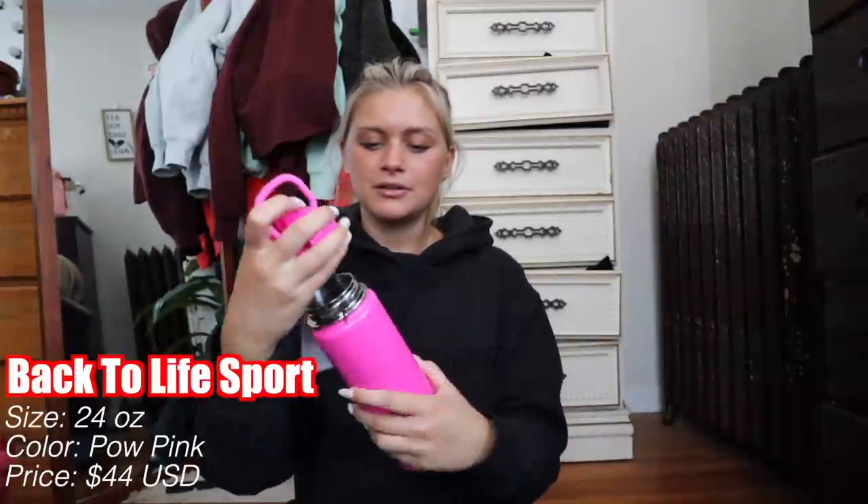So I was in charge of doing accessories and I unboxed this Pow Pink water bottle. Y'all are probably like, you literally drink way too much water to be getting that small one — and you're totally right. It just fits perfectly in my cup holder in my new car, and it's great for spin. This is the Pow Pink Back to Life Sport Water Bottle, 24 ounces, and it retails for $44.